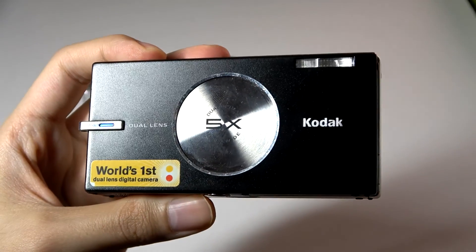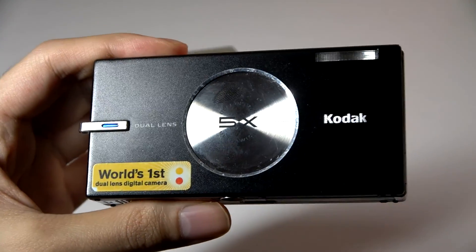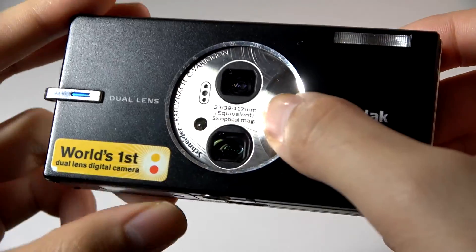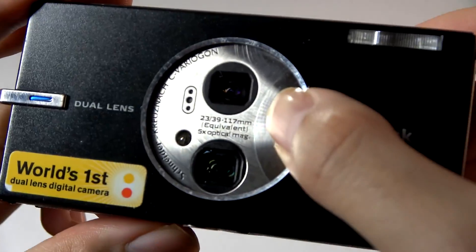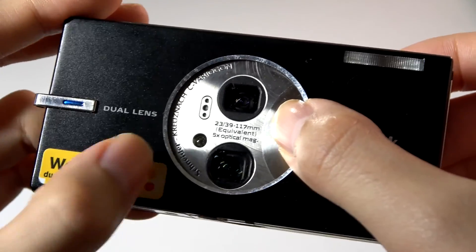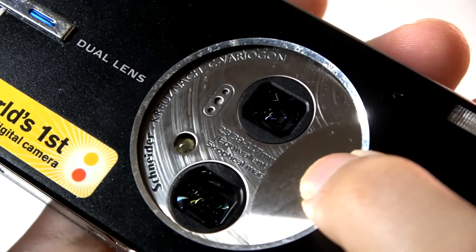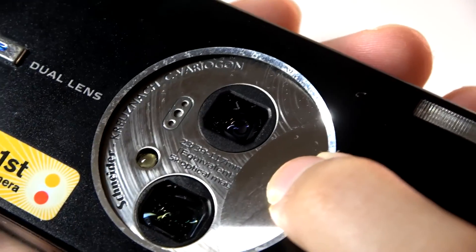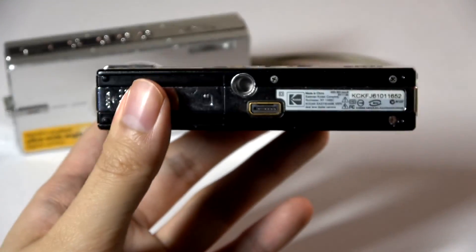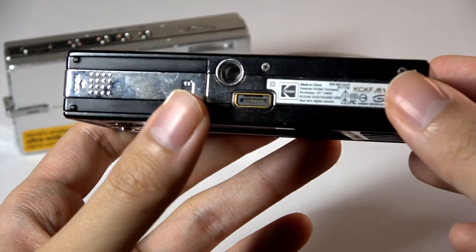There is a xenon flash located on the top right-hand corner, which is going to be brighter compared to the more energy-efficient LED flashes found on smartphones today. The glass and optics are created by Schneider — a brand we've also seen collab with LG and on some BlackBerry smartphones — as an alternative to Hasselblad or Zeiss that Sony often collabs with. There's the periscope 5x optical zoom lens as well as the ultrawide down below, and the very bottom features a standard tripod mount.